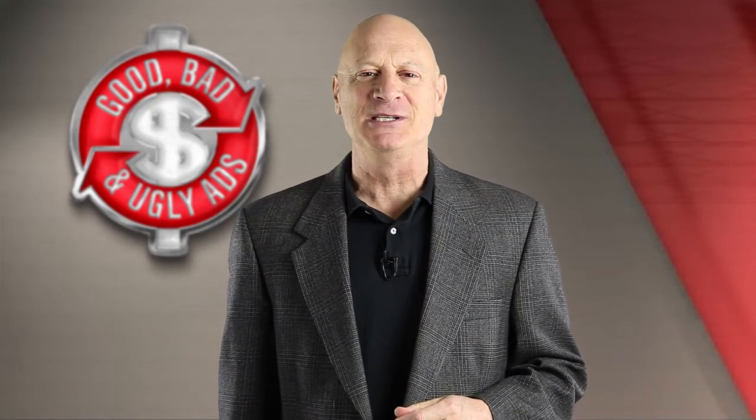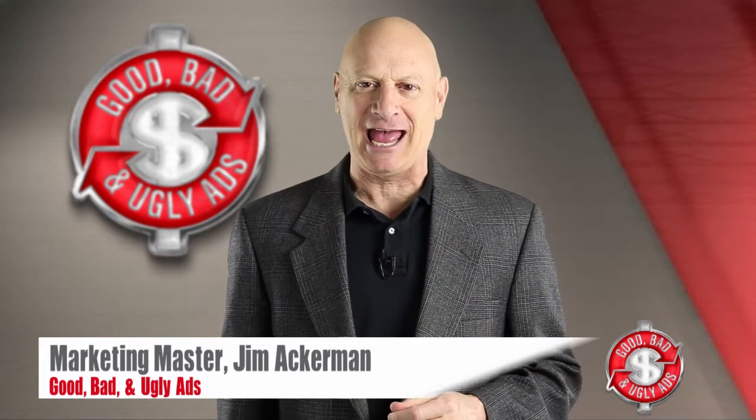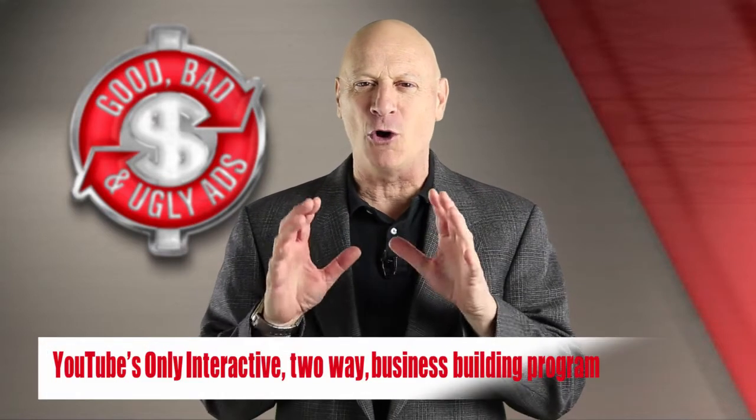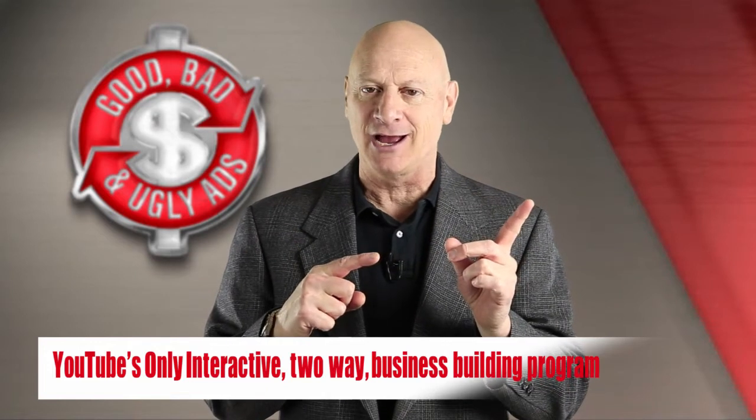Greetings friend, entrepreneur, and fellow business builder. I'm Marketing Master Jim Ackerman and this is Good, Bad, and Ugly Ads, the YouTube channel where you get to hone your marketing skills by evaluating other people's advertising.